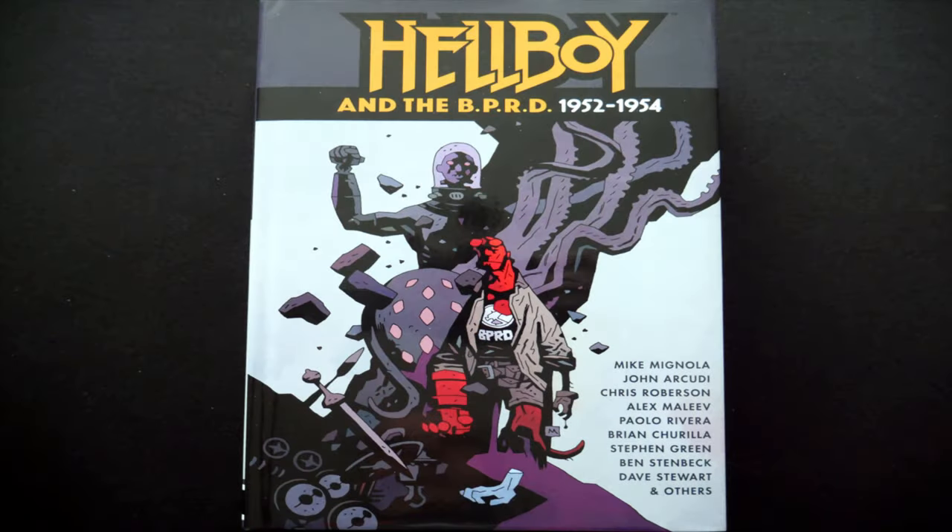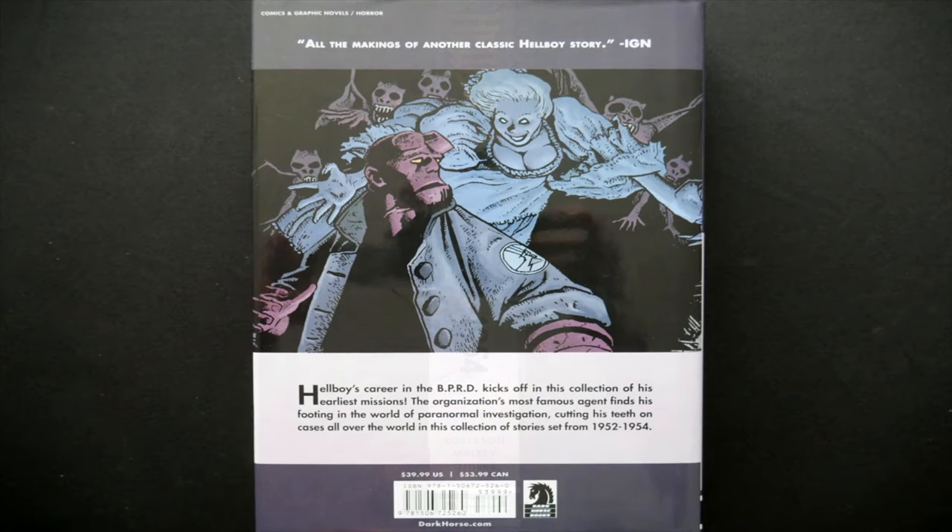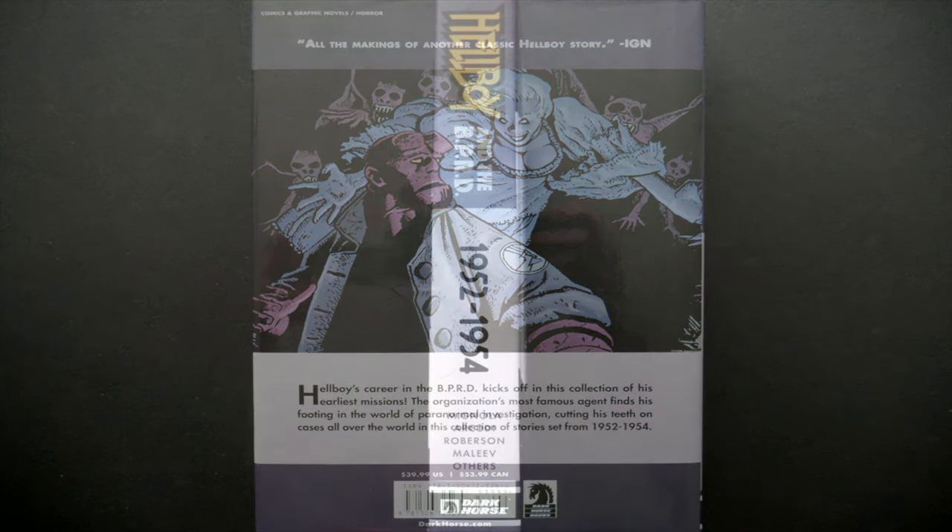It is hardcover and we get a dust jacket with it. Looking at the front, we can see at the top 'Hellboy and the BPRD 1952 to 1954,' with a nice piece of artwork on the front of Hellboy, along with a big list of creators. The spine has nice size lettering, very clear, showing 1952 to 1954.